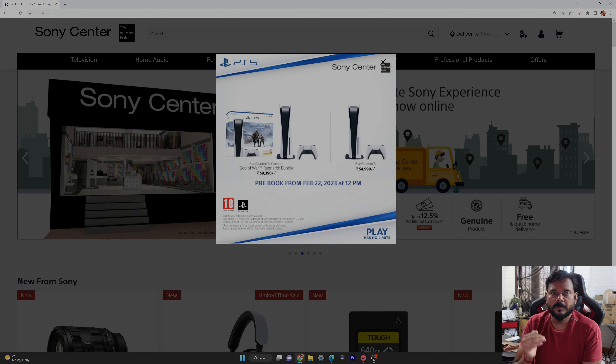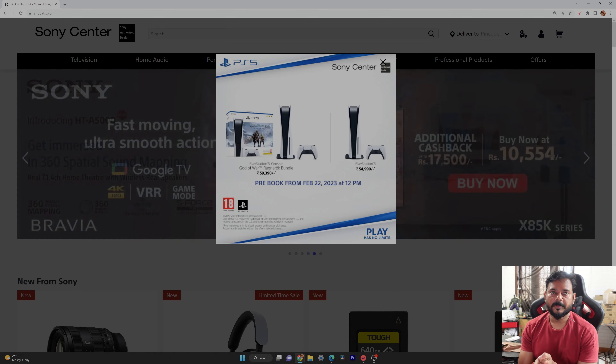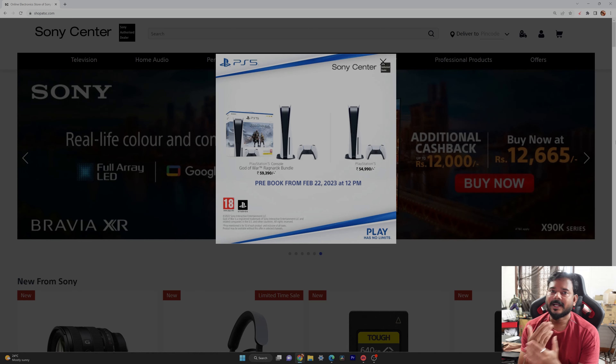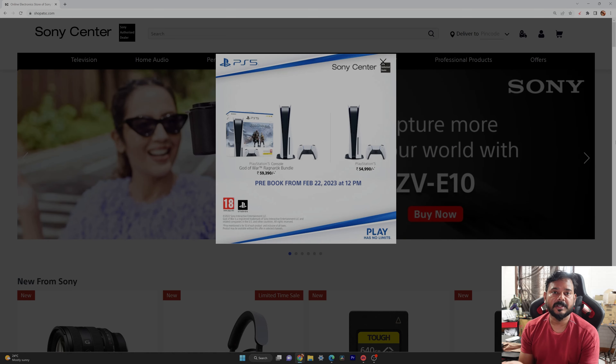Hello friends, welcome to the next PS5 restock update. It is February 22nd. You can see that PS5 restock issues are fixed and PS5 restock units are available.